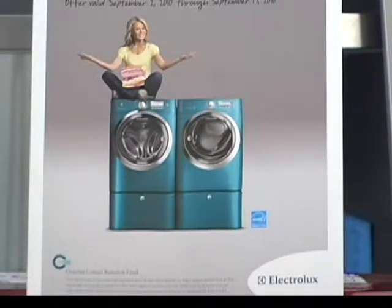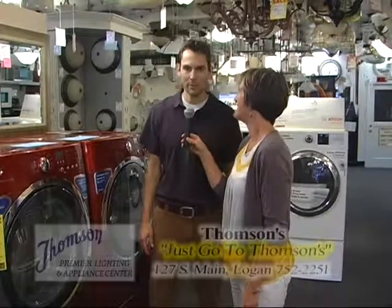Electrolux appliances are now available at Thompson Premier Lighting and Appliance, which is so great to have Electrolux here in the valley and from such a reputable company. Well thank you, Laura, we appreciate that. We've been in business for 77 years and hope to be even further. I'm third generation, so we're just trying to keep going. Absolutely, and you're bringing great new products to us.